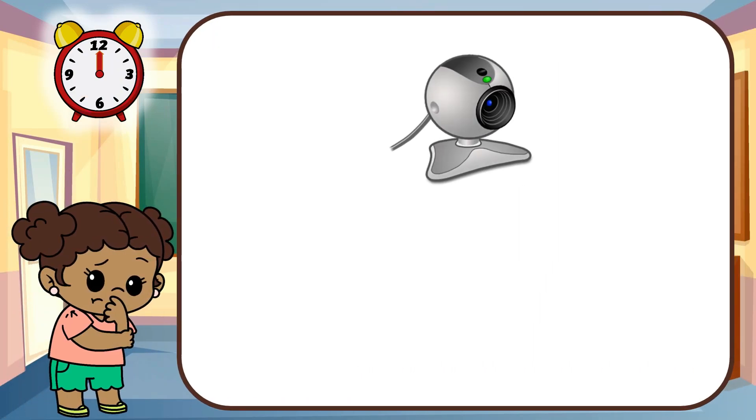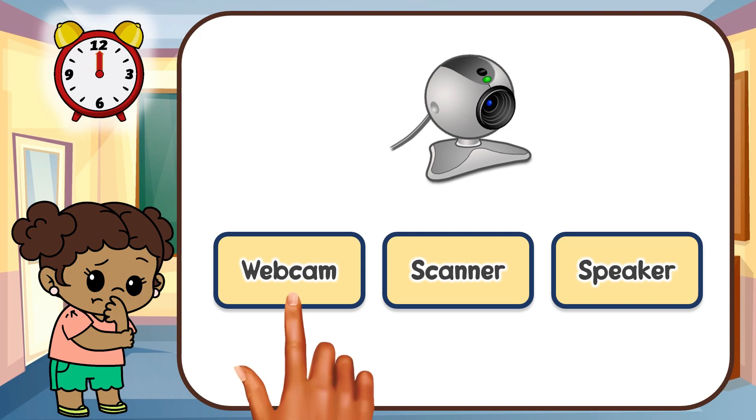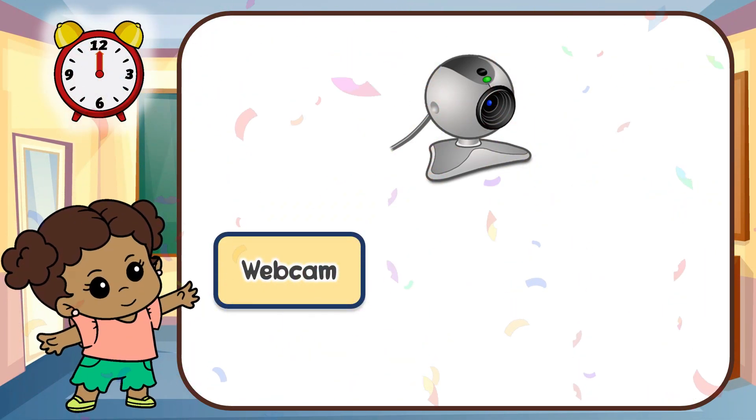Look at this gadget. Can you guess this gadget? That's right. It's a webcam.